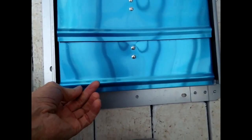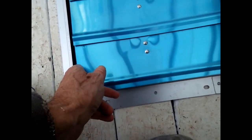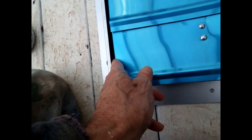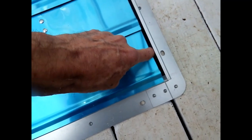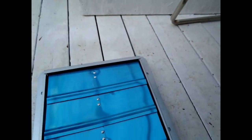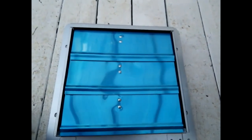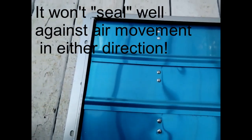Those things are fine — make your structure fit the piece. What I object to are these huge gaps on both sides and at the top. It's hard to imagine that they ever intended for this thing to seal against outside air pressure.